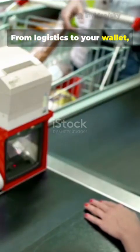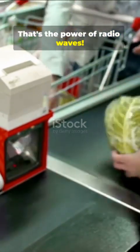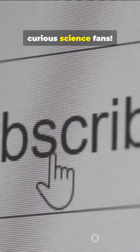From logistics to your wallet, RFID makes life quicker and smarter. That's the power of radio waves. Thanks for watching — stay curious, science fans!